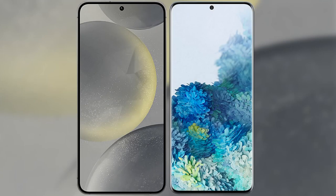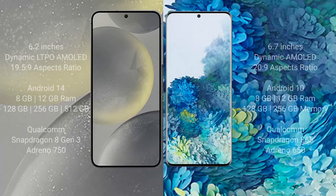I will compare the new Samsung Galaxy S24 with the Samsung Galaxy S20 Plus. The Samsung Galaxy S24 comes with a 6.2-inch Dynamic LTPO AMOLED display and an aspect ratio of 19.5:9. The Samsung Galaxy S20 Plus comes with a 6.7-inch Dynamic AMOLED display and an aspect ratio of 20:9.